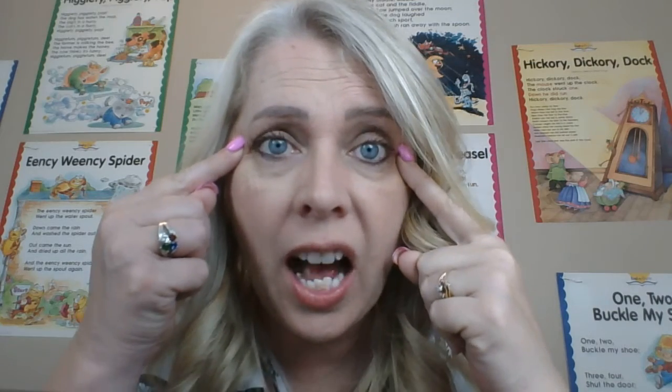Here are our eyes — our eyes can see. Our ears can hear. Our mouth can taste, our tongue. Our hands can touch, and our nose can smell. So those are your five senses.